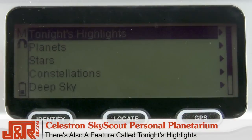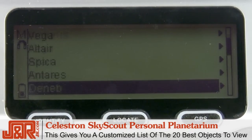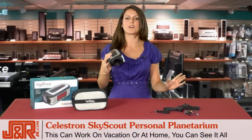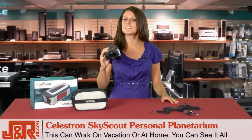There's also a feature called Tonight's Highlights. This feature gives you a customized list of the 20 best objects to view for your exact date, time, and location anywhere in the world, so it doesn't matter if you're on vacation in Europe or you're camping out in your own backyard, you can still see it all.